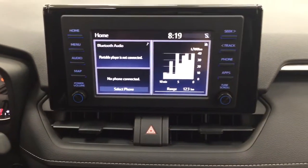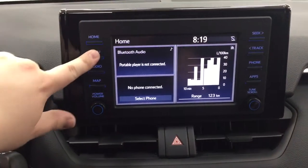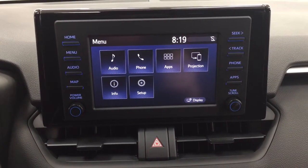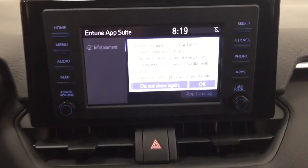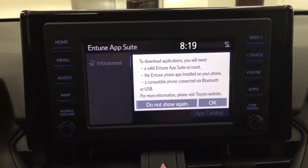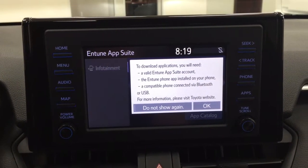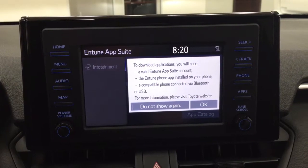Taking a look at your center dash and touch panel display, going into the menu screen you have your audio, phone, and apps as well as a couple of other additional features. In the apps menu, this is all part of the Entune app suite, so as long as you have it on your phone you can use apps such as the Scout GPS app, which allows you to stream your maps on the touch panel display. You can also check local fuel prices or the latest sports scores.